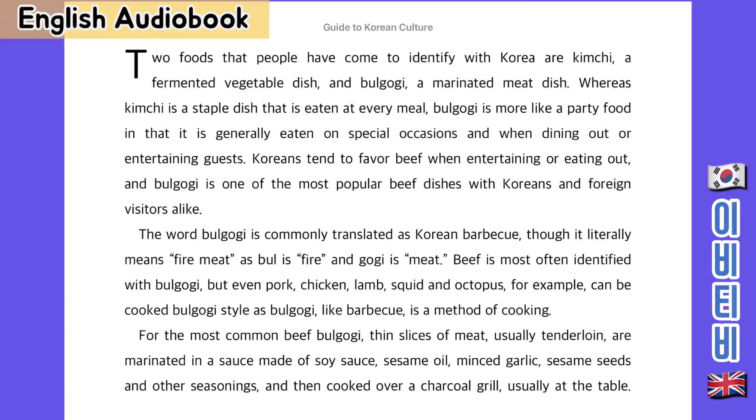Two foods that people have come to identify with Korea are kimchi, a fermented vegetable dish, and bulgogi, a marinated meat dish. Whereas kimchi is a staple dish that is eaten at every meal, bulgogi is more like a party food in that it is generally eaten on special occasions and when dining out or entertaining guests.